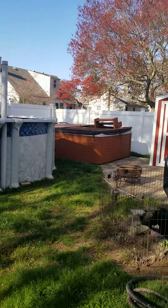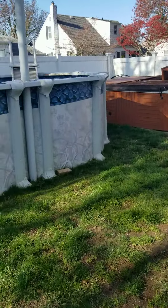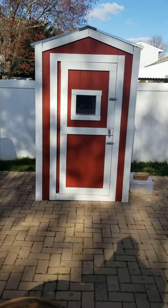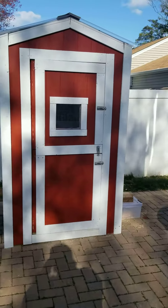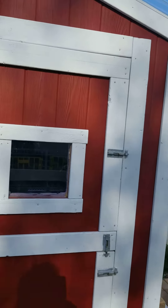I live in New York and we have a very small backyard. As you can tell, it's only 40 by 18 actually. With that being said, I built this 4x4 quail barn.